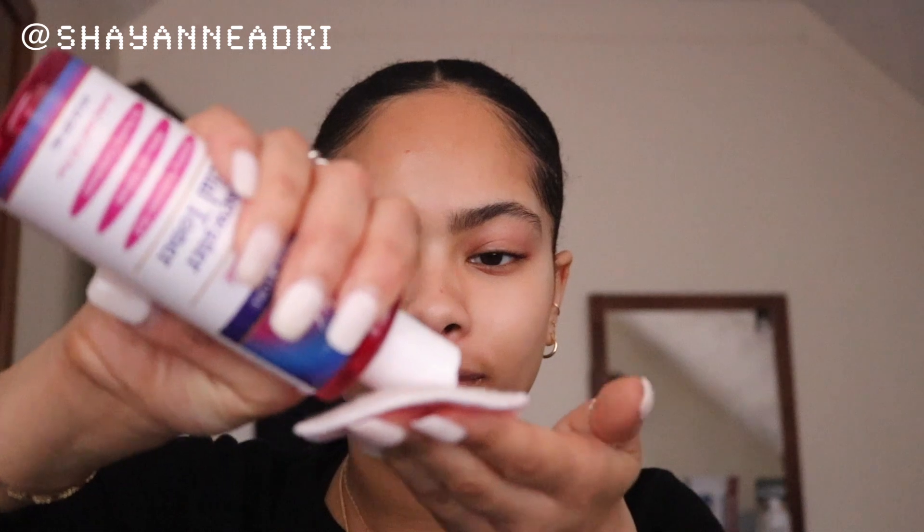I'm using some of these reusable cotton pads I got off Amazon. One reason I really love them is that they've helped eliminate waste — less stuff going in the trash. I usually would go for the cotton pads from Target, but these are so much better and they're washable, so you get a lot of uses out of them.